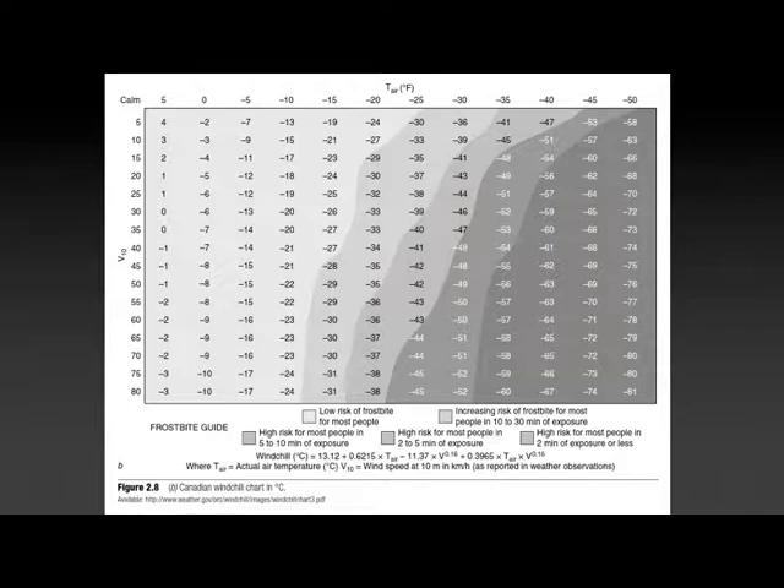We end up with a graph — you look and see what temperature it is outside and what the average wind speed is. If it's minus 10 degrees with winds at 30 kilometers per hour, it's really minus 20. There are shaded areas to indicate graded increasing severity — a high risk for most people of getting frostbite within 5 to 10 minutes in the darkest gray area. You don't want to spend a lot of time outside unprotected in that specific zone.